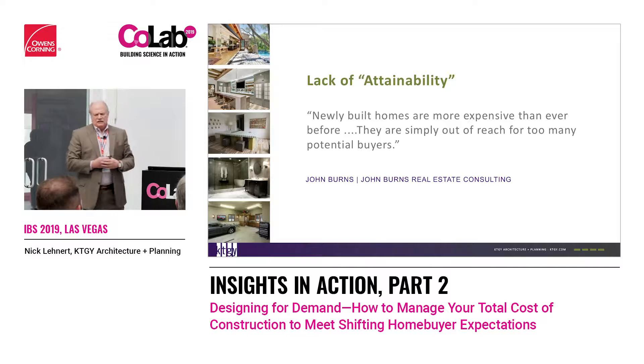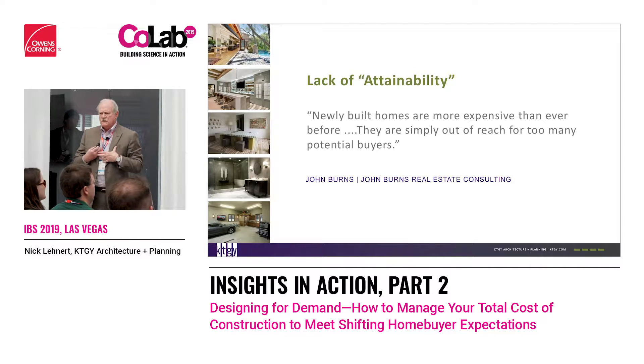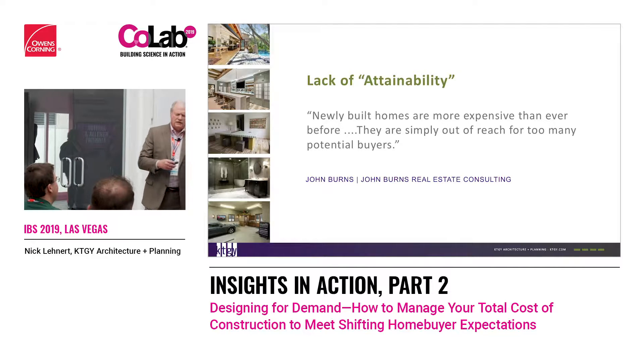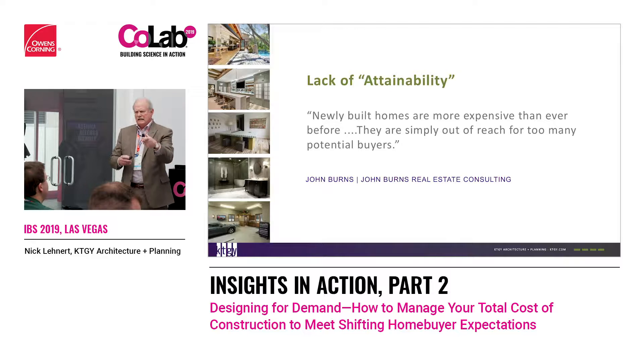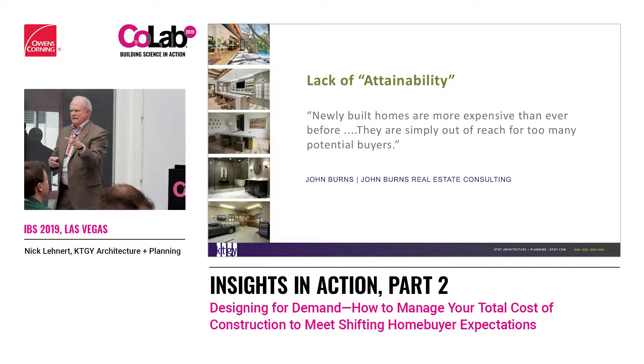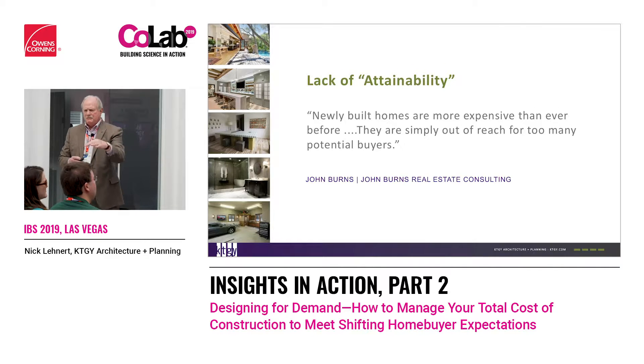Lack of attainability is in every market I go to from West Coast to East Coast. All builders and land developers are trying to find: how do I get land and a house where we can get to attainable? Attainability is different levels for different people, but it's that comfortability level to purchase.